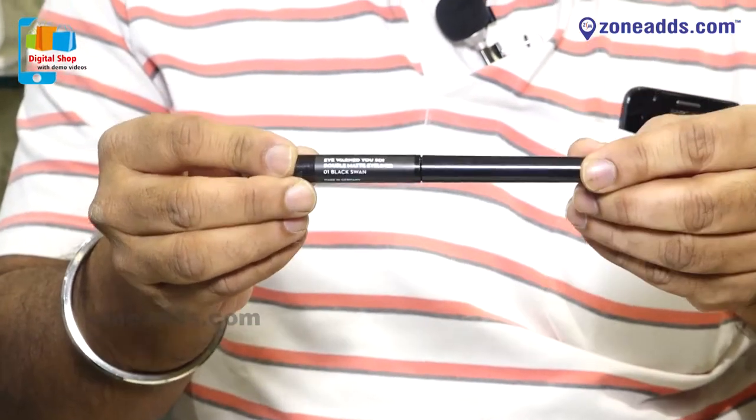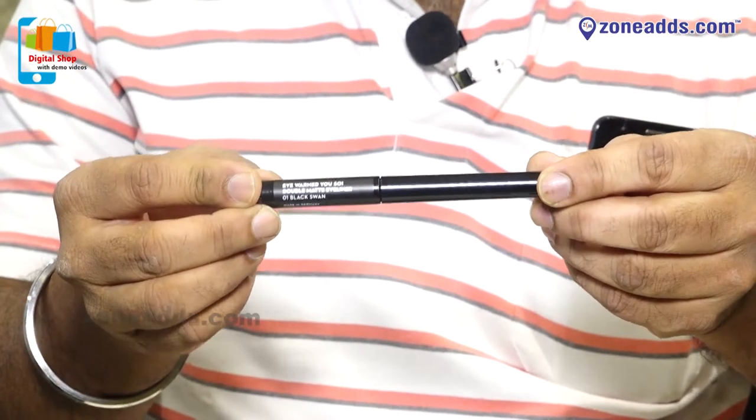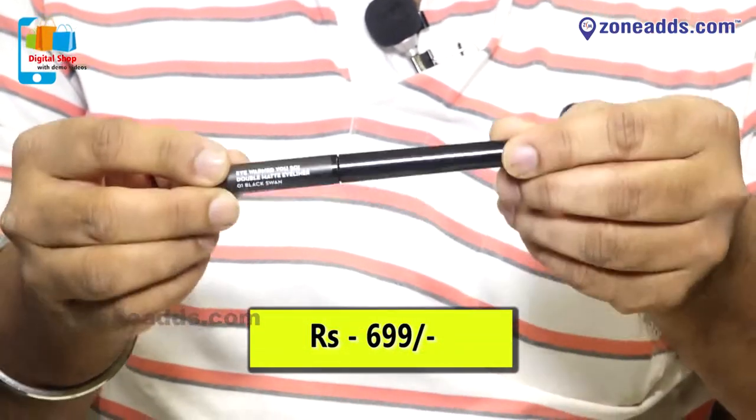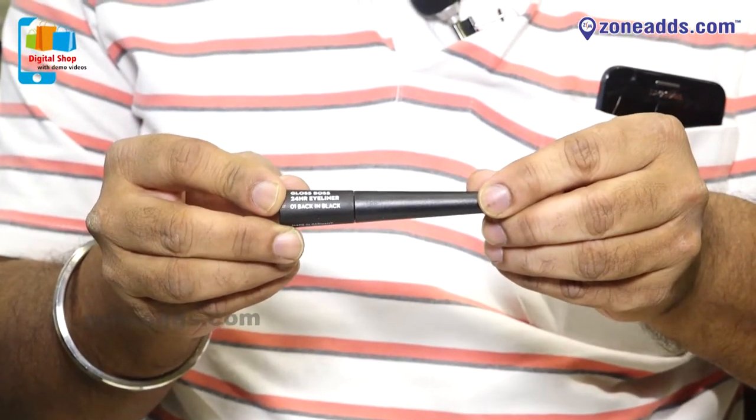The Double Matte Eyeliner has an ultra matte formula and a hyper pigmented jet black finish. It gives quick drying and 17 plus hours of stay. It also costs rupees 699.